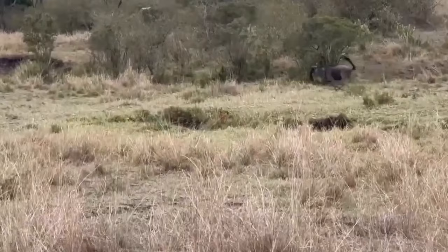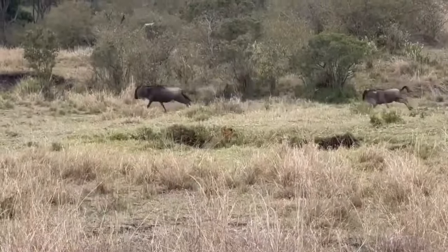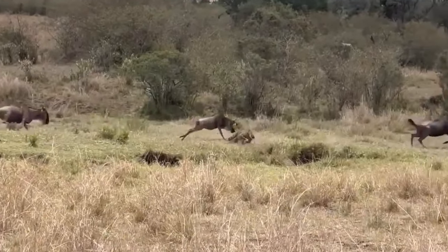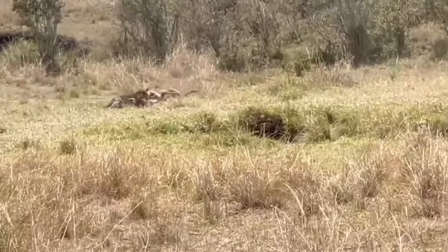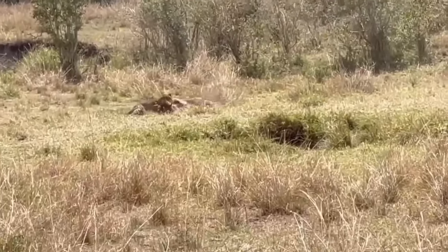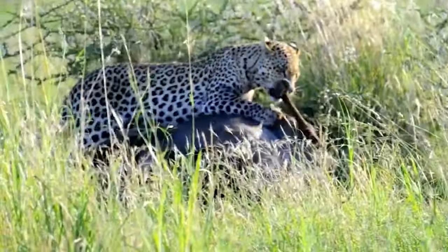The leopard's hunting technique is to either ambush its prey or stalk it. In either instance, it tries to get as close as possible to its target, then makes a brief and explosive charge, pouncing on its prey and dispatching it with a bite to the neck. In this instance, the leopard set up an ambush in front of its prey and sprung up to catch it.